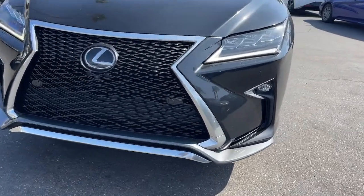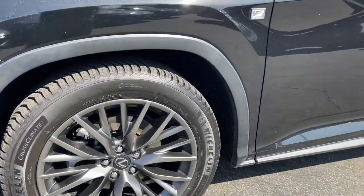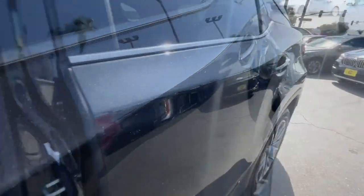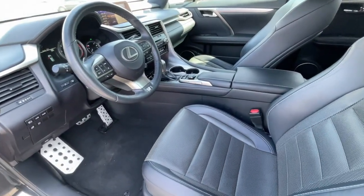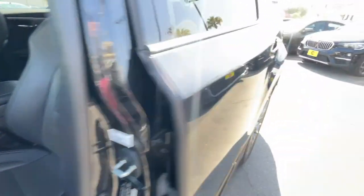These are just some of the great options this vehicle comes with: heated steering wheel, all wheel drive, power liftgate, cooled front seats, satellite radio, V6 cylinder engine, heated mirrors, steering wheel audio controls, Bluetooth, and alarm.